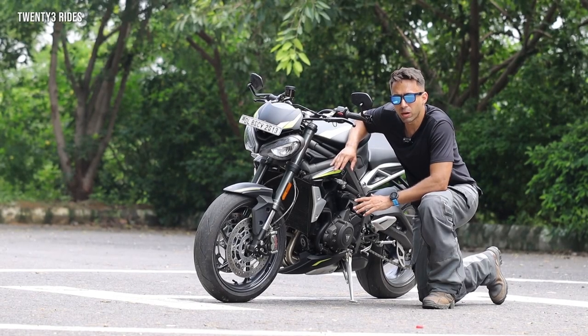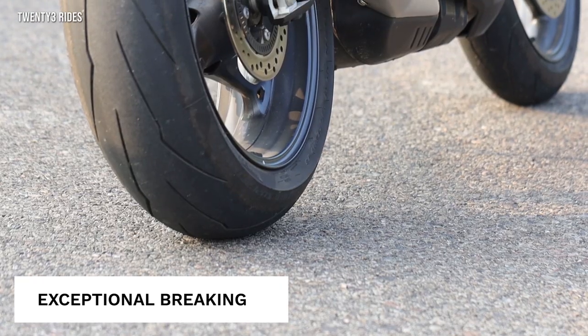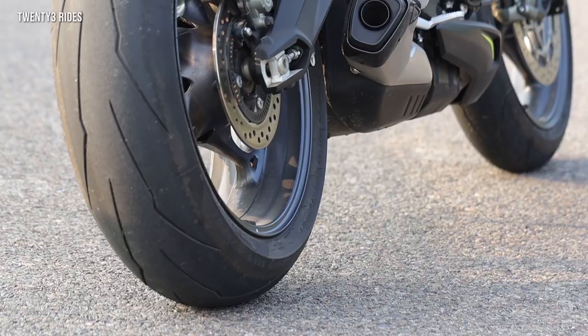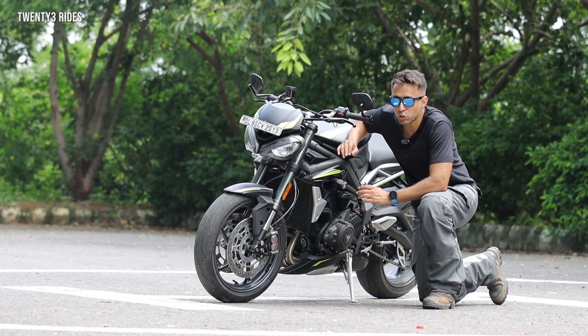One more thing that I am really impressed about is the brakes on offer on the Street Triple RS. The Brembo brake setup is just amazing — you can use the brake with just one finger tap and the bike will stop at your command.